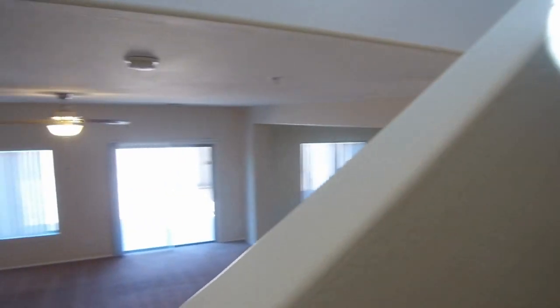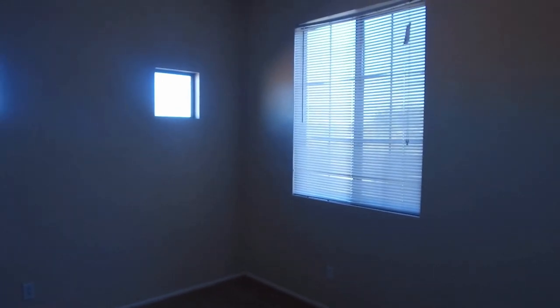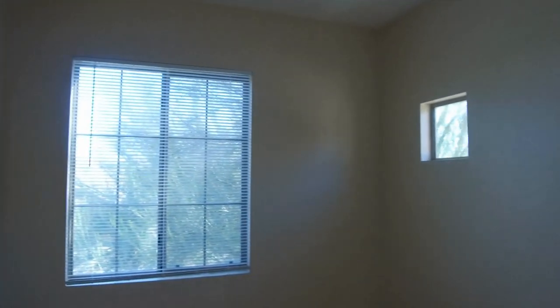We're going to go up the staircase now. The bedrooms are all upstairs — we have our two guest bedrooms down here on this end, and they all have ceiling fans and nice closets.